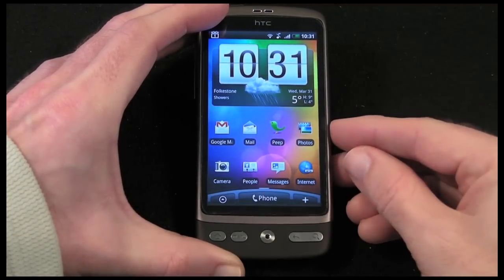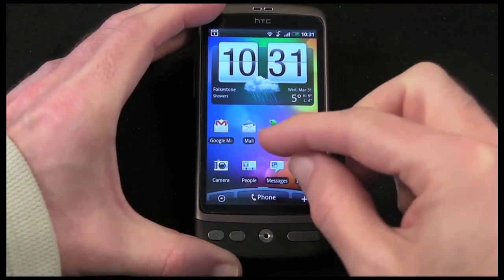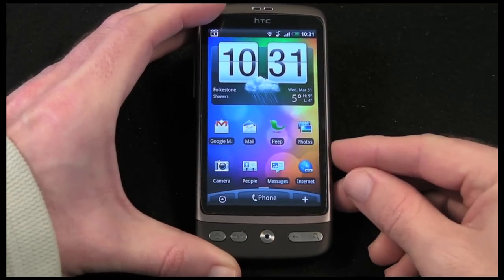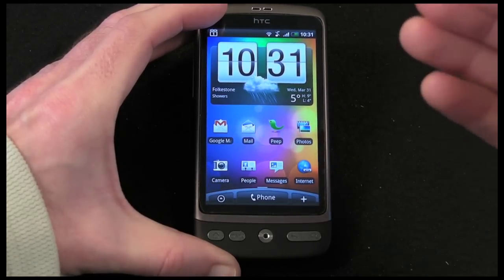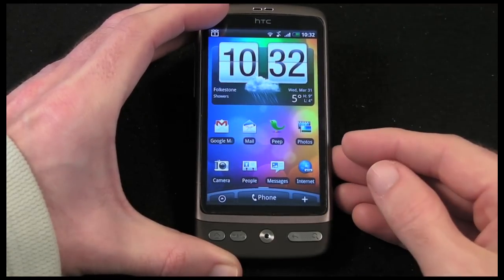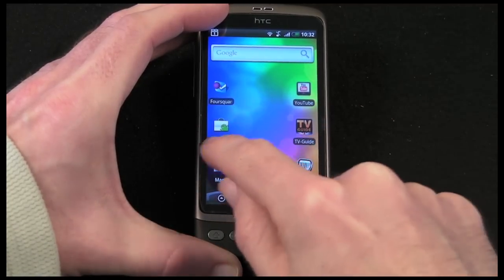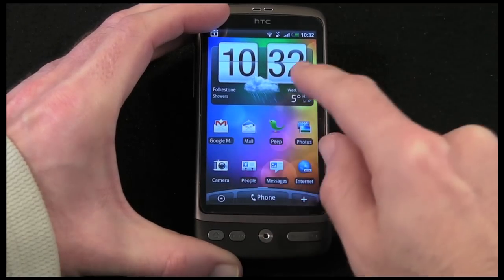On the front of the handset there's a glorious 3.7-inch screen with 480 by 800 resolution, and it's an AMOLED screen — active matrix organic light-emitting diode — which means you get a lot more vibrant colours than a standard LED screen, making it a real joy to look at.